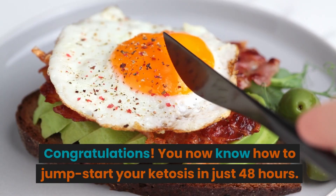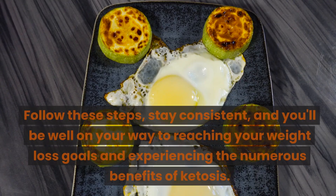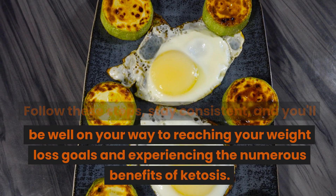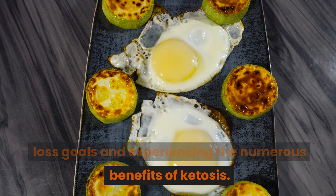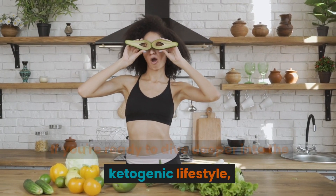Congratulations! You now know how to jumpstart your ketosis in just 48 hours. Follow these steps, stay consistent, and you'll be well on your way to reaching your weight loss goals and experiencing the numerous benefits of ketosis.